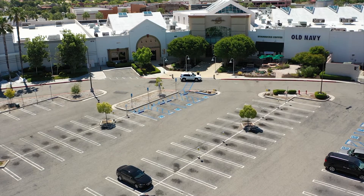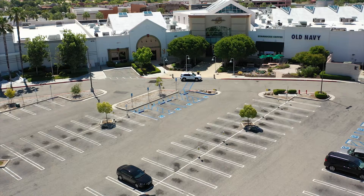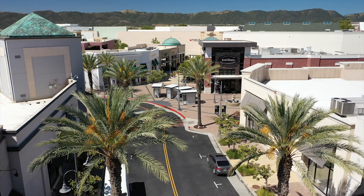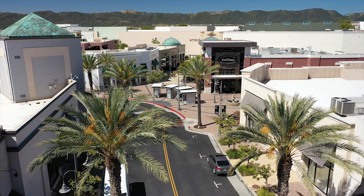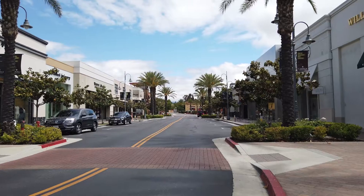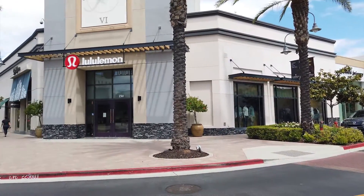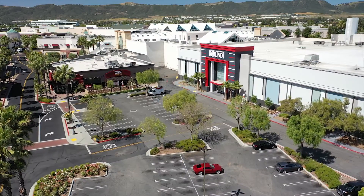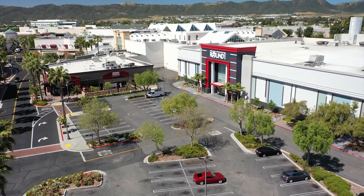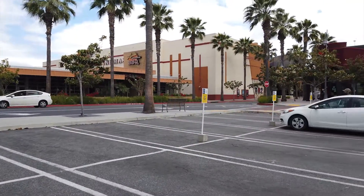Lot A is for interior retailers and is located in the upper lot adjacent to Starbucks and Sears. Lot B is located in the parallel parking spaces on Promenade Drive between Luna Grill and P.F. Chang's, and serves exterior retailers and restaurants. Lot C is located in front of Round One and Red Robin and is also for exterior retailers and restaurants.